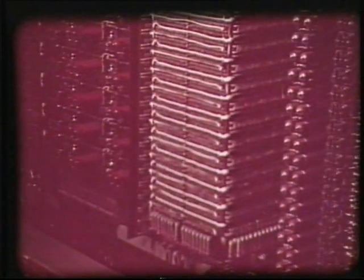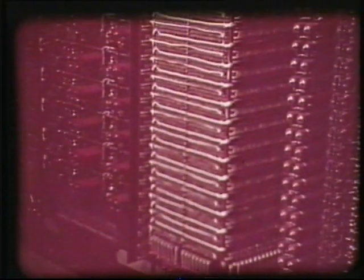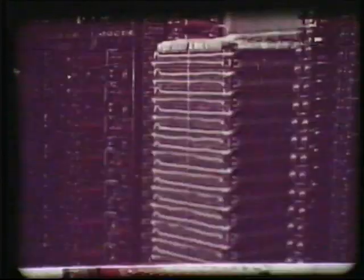I centrum av centralenheten finns det inre minnet som består av 80 000 feritkärnor, uppträdda på trådar. Kärnorna kan magnetiseras i ena eller andra riktningen och kan var och en lagra en binär siffra. Minnet rymmer 2 048 tolvsiffriga tal.